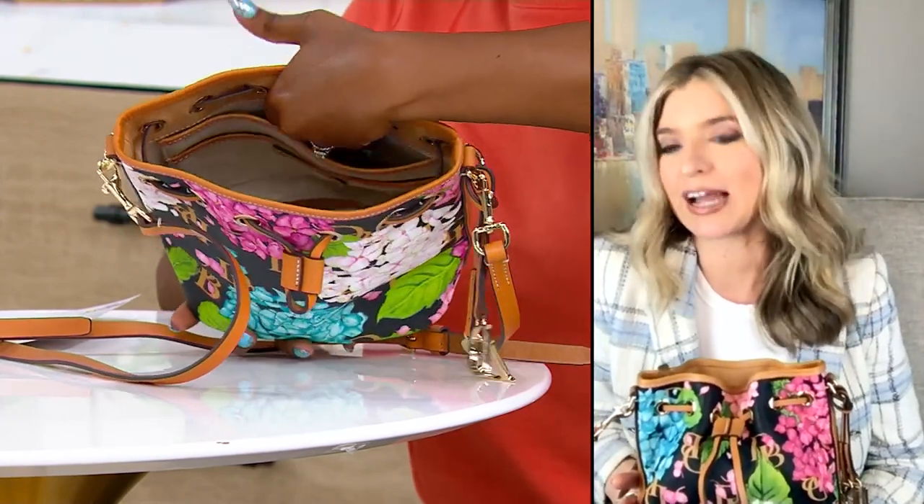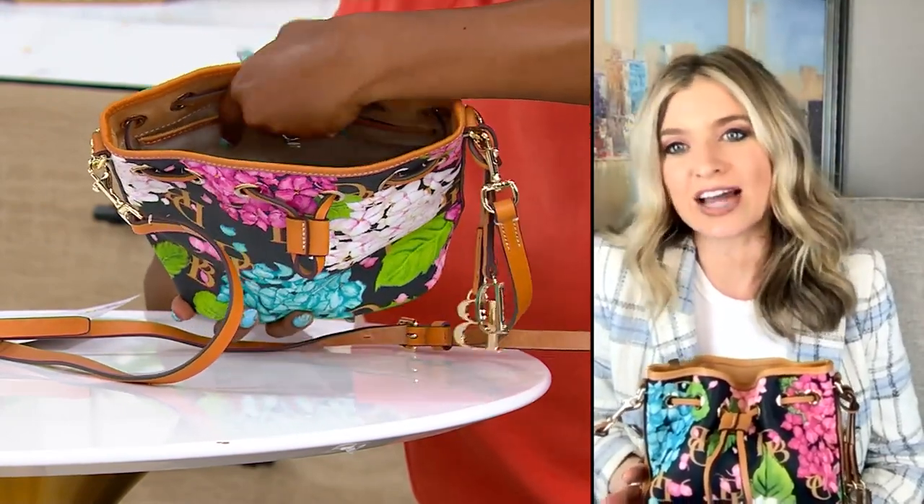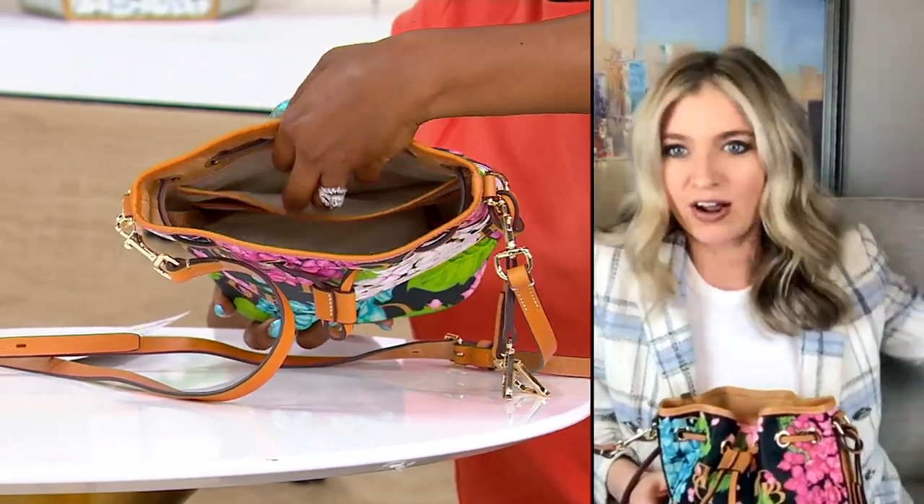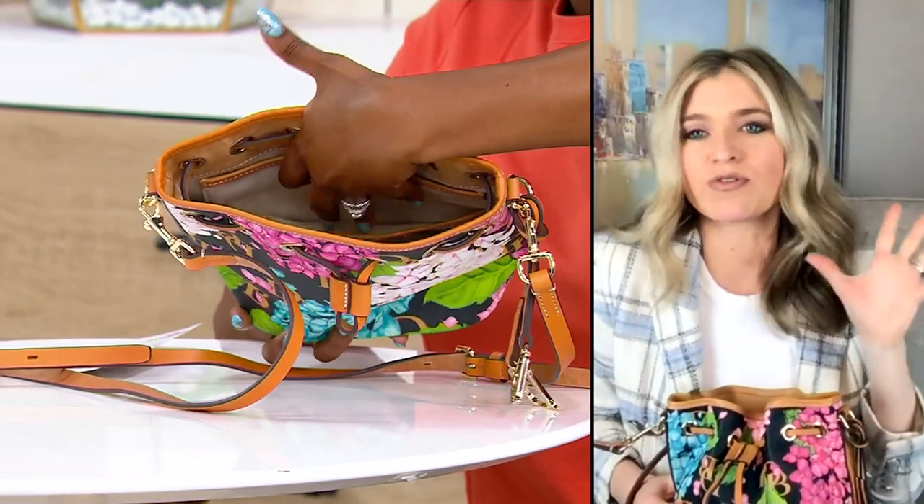Hydrangeas are very summer for me. I want like a Nantucket style house on the beach with like a big giant wraparound hydrangea bush in a beautiful blue.